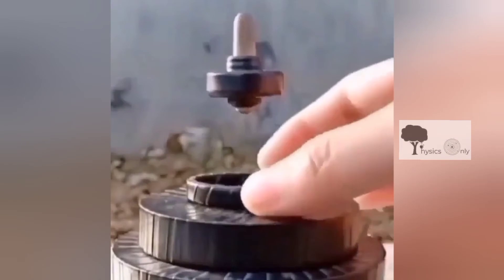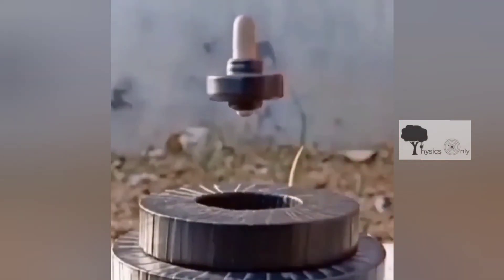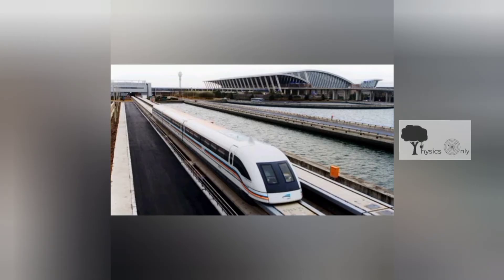Magnetic levitation, maglev, or magnetic suspension, is a method by which an object is suspended with no support other than magnetic fields. Maglev trains use magnetism to levitate above the tracks on which they travel. They are faster, more efficient, and more environmentally friendly than modern wheel trains. It may be that one day soon, maglev technology will be commonplace throughout the world.